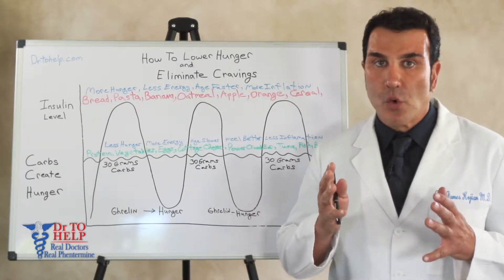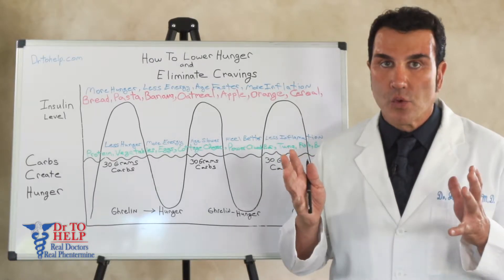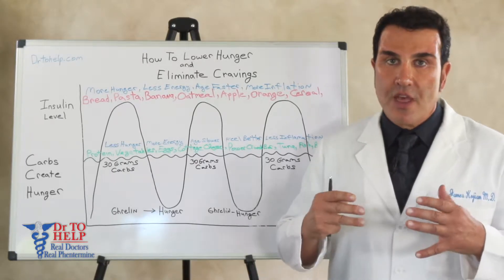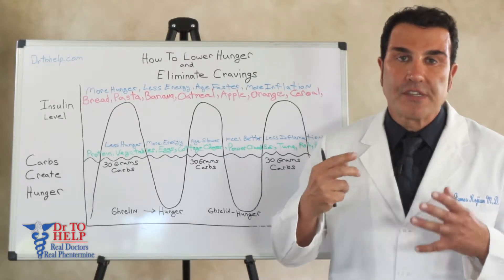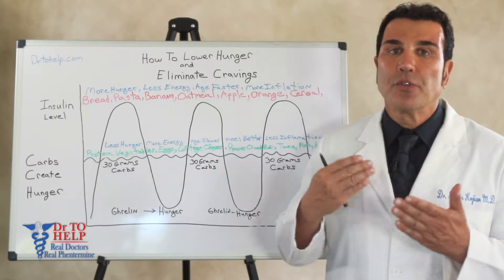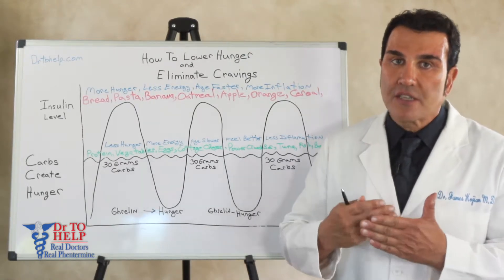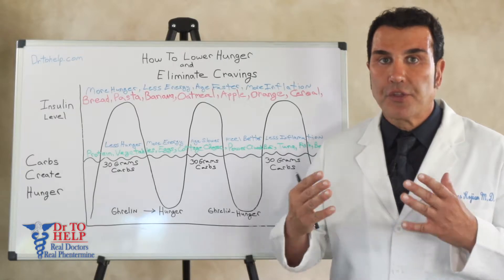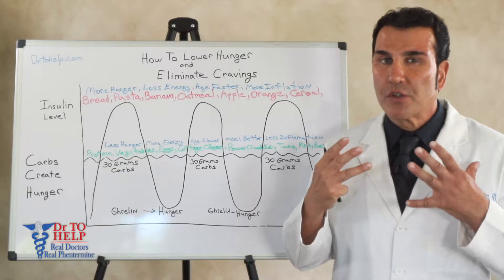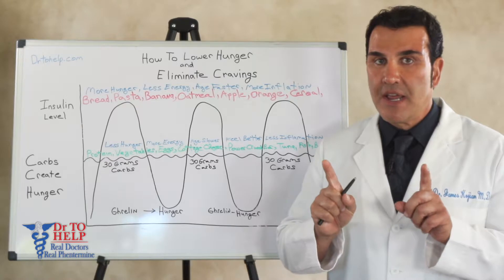The reason why this is so important is because we as Americans are the heaviest country in the entire world and as a result we are the unhealthiest country in the world. There are more than 40 countries that live longer than we do, even though we spend double the amount that they do on health care. So as Americans it's very important for us to learn how to eat less and how to fight hunger by eliminating it.